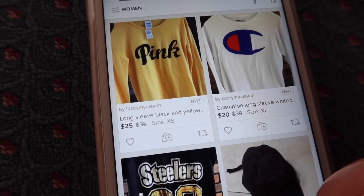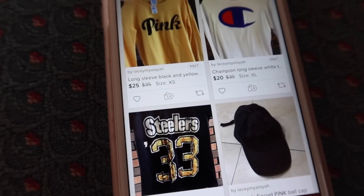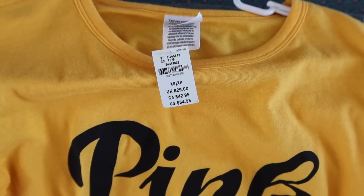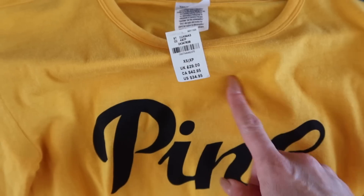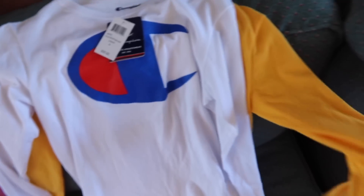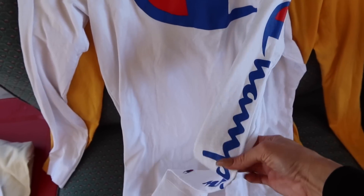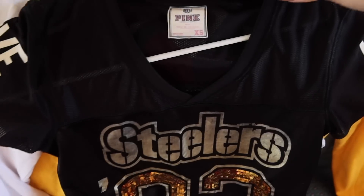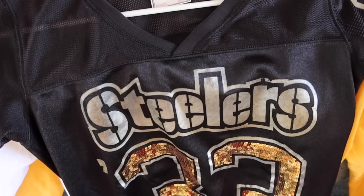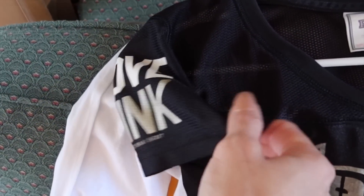These first three items right here — the long sleeve pink black and gold tee, the champion shirt, and the Victoria's Secret Pink Steelers jersey — are the newest items we have listed on the app. Here's the pink tee, new with tags, originally $34.95, marked down on Poshmark. We also have this champion shirt, also new with tags, size extra large — the pink shirt was an extra small. And here is the Victoria's Secret Pink extra small Steelers jersey, in like-new condition. I don't even think they sell these anymore.